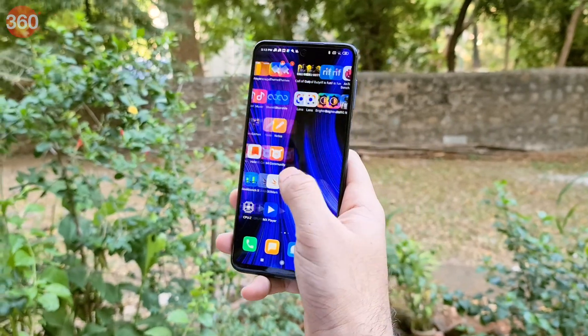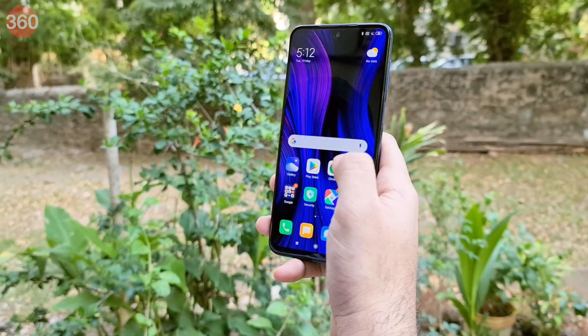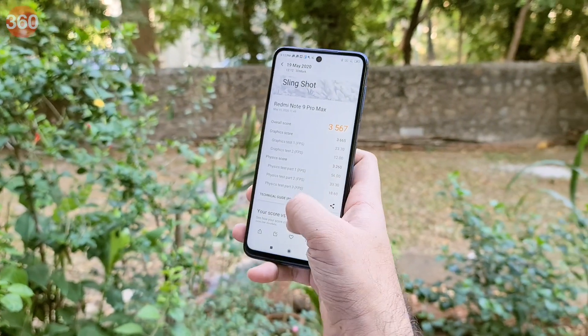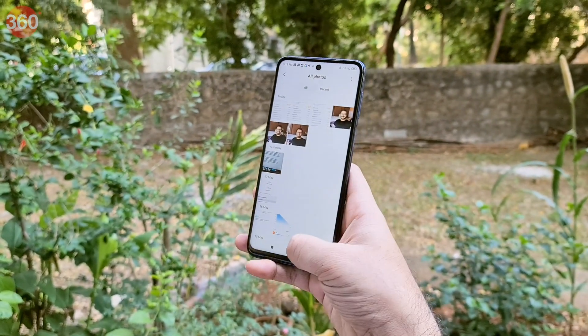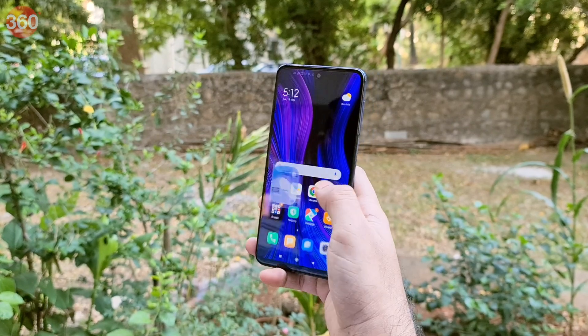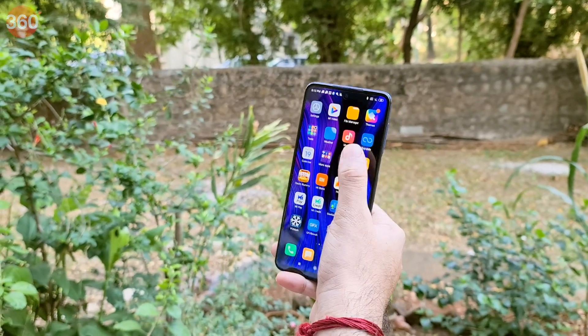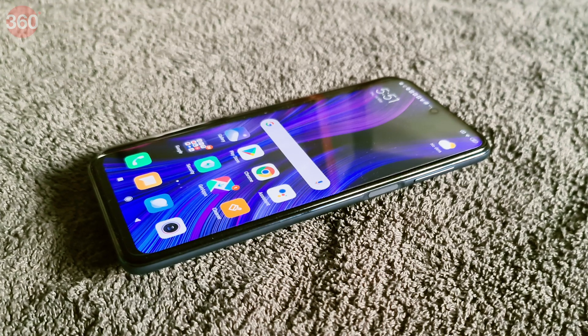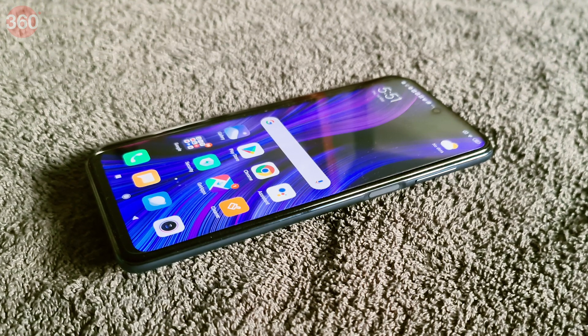The display does not have a high screen refresh rate like the Poco X2 and the Redmi 6 Pro, so it does not feel as smooth as those devices, but it isn't a deal-breaker. It has good viewing angles and is bright enough when outdoors. The display has a layer of Corning Gorilla Glass 5, which should help it withstand daily use.